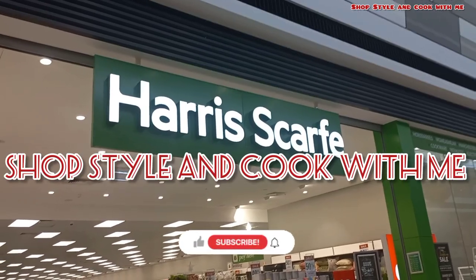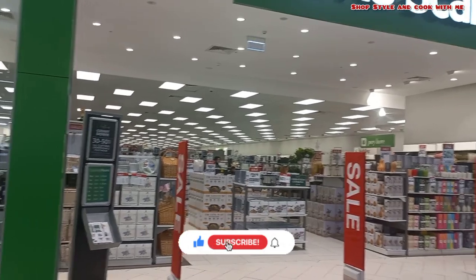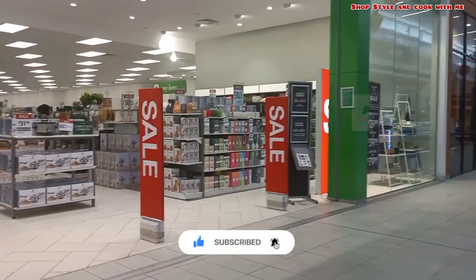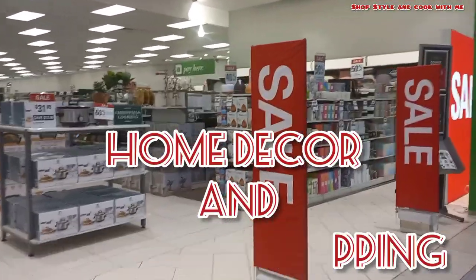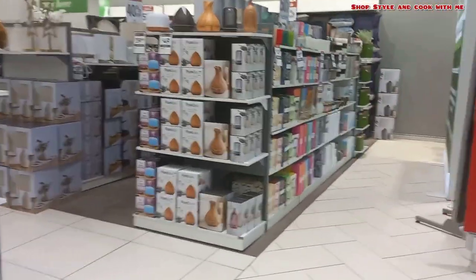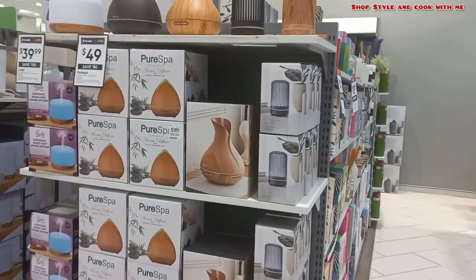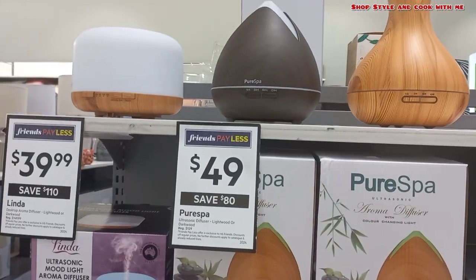Hello friends and welcome back to my channel. If you are new to the channel, don't forget to press that subscribe button. In today's video I am going to a shopping haul in Harry's Calf, so let's check out what stock is available here and what things are currently there. I am just going here to buy some stuff for Christmas.